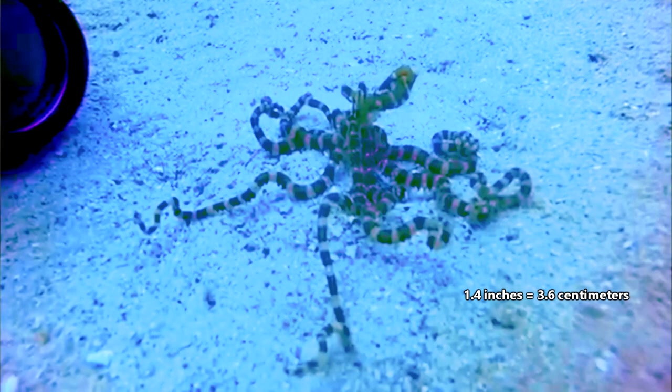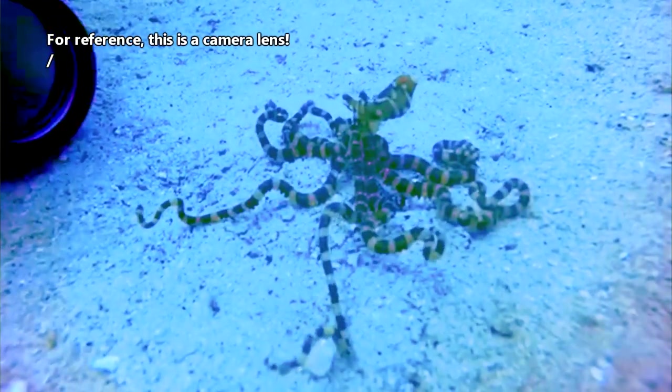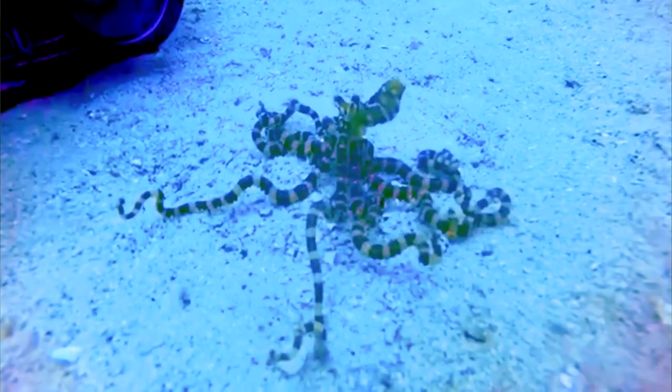In size, the Wonder Octopus reaches about 1.4 inches in mantle length, which is just a bit shorter than the length of a person's thumb. Their arms are 5 to 7 times as long as their mantle, and when spread out, the octopus can reach 16 inches in length. So they're quite small.